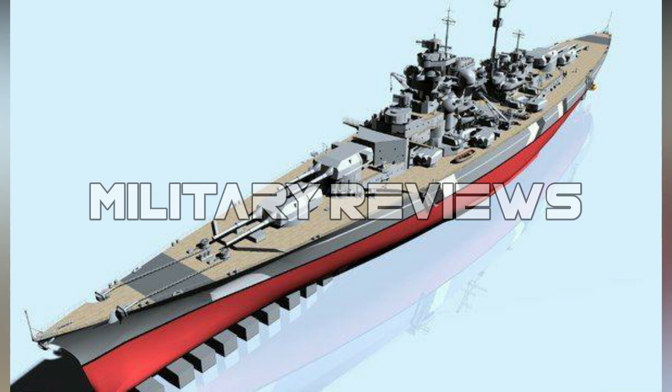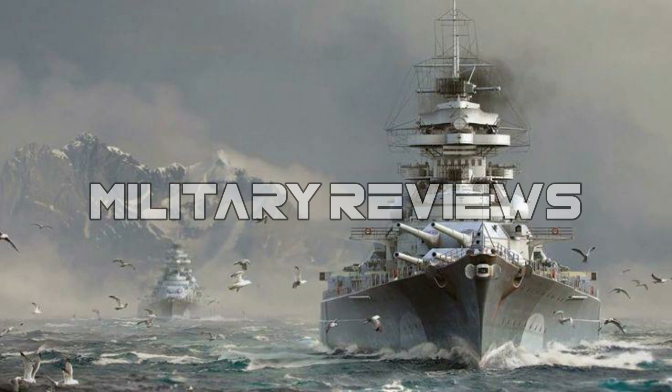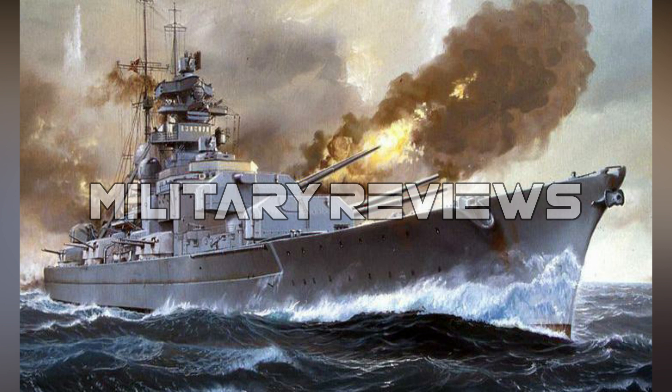Bismarck and her sister ship Tirpitz were the largest battleships ever built by Germany, and two of the largest built by any European power. The two Bismarck-class battleships were designed in the mid-1930s by the German Kriegsmarine as a counter to French naval expansion, specifically the two Richelieu-class battleships France had started in 1935, laid down after the signing of the Anglo-German Naval Agreement of 1935.